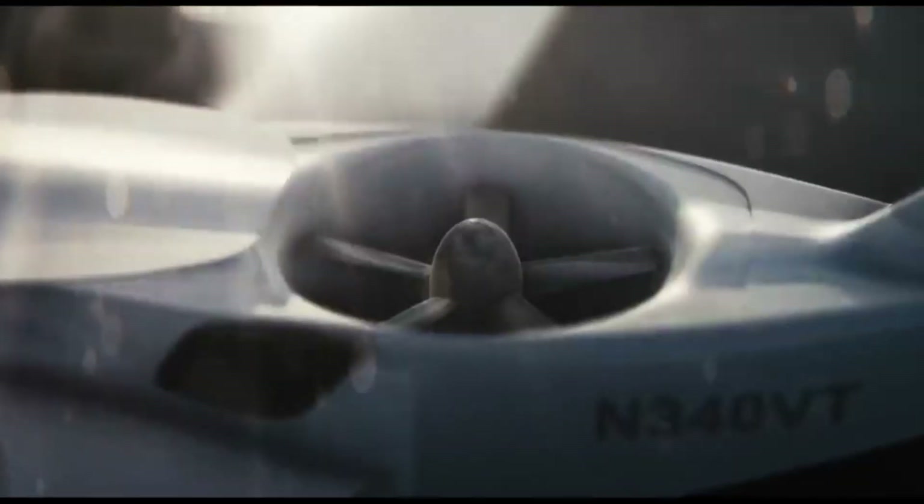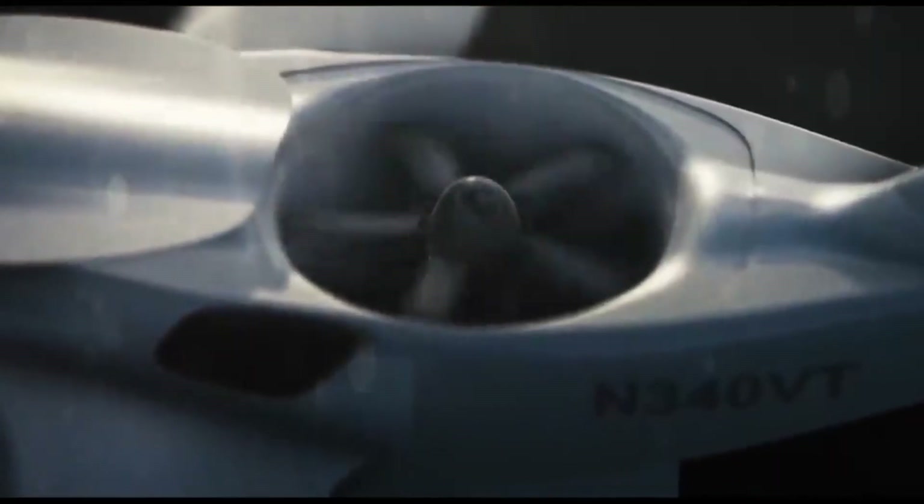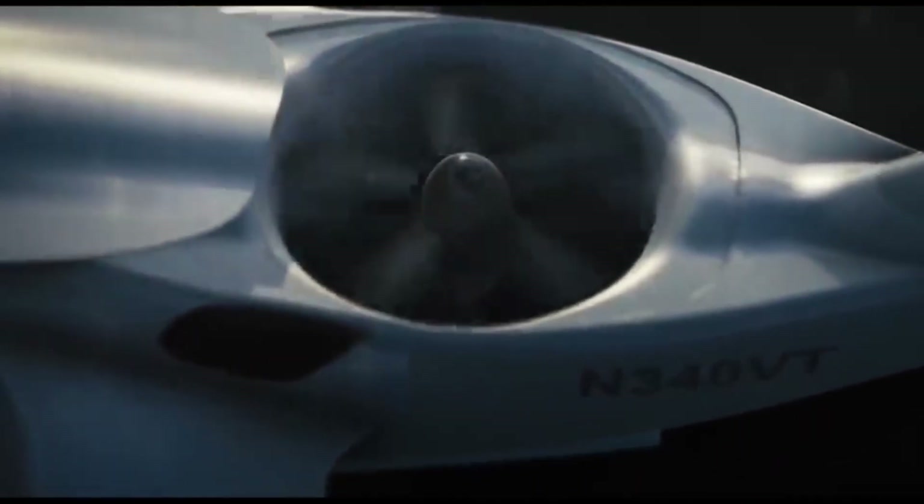Helicopters are too slow. Jets need runways. This does both — with style.